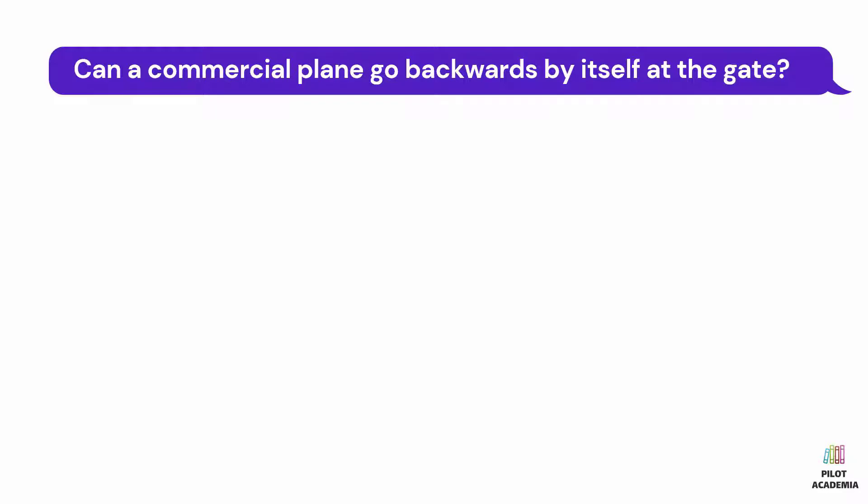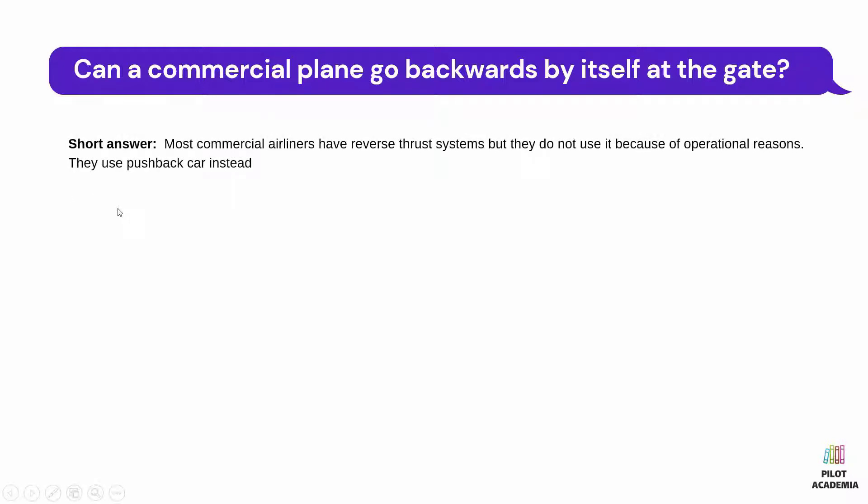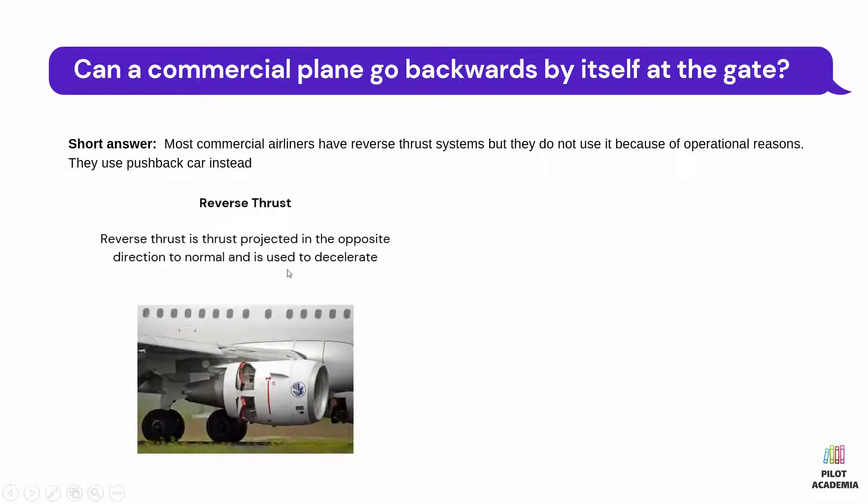Can a commercial plane go backwards by itself at the gate? The answer is that most commercial airliners have reverse thrust systems, but they do not use them because of operational reasons. They use a pushback car instead. When a plane departs an airport and pushes back from the gate, it uses a small but powerful tug truck to reverse. So why don't airliners save on cost and use their powerful jet engines to push back?